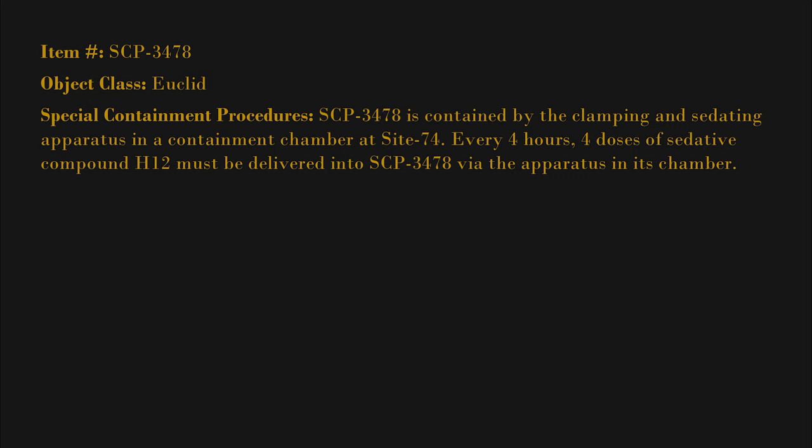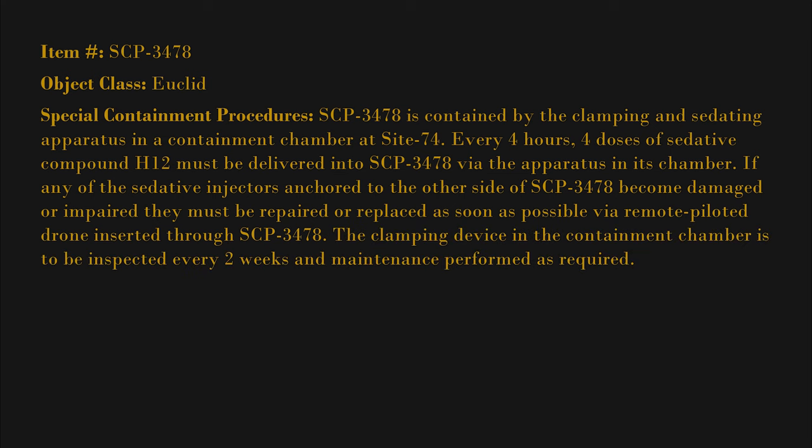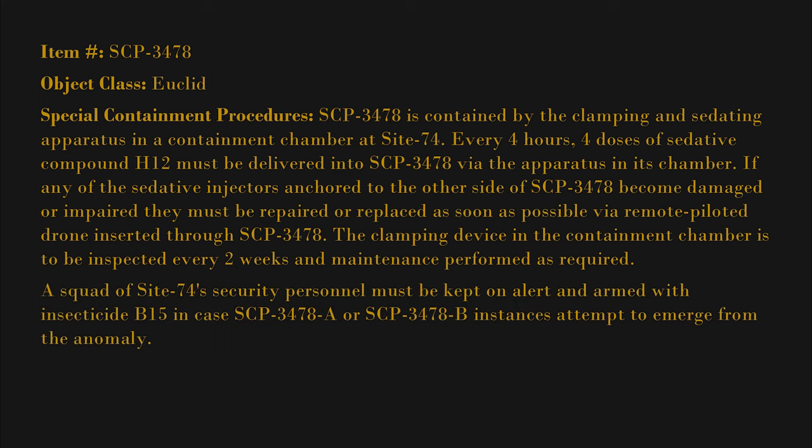If any of the sedative injectors anchored to the other side of SCP-3478 become damaged or impaired, they must be repaired or replaced as soon as possible via remote-piloted drone inserted through SCP-3478. The clamping device in the containment chamber is to be inspected every two weeks and maintenance performed as required.